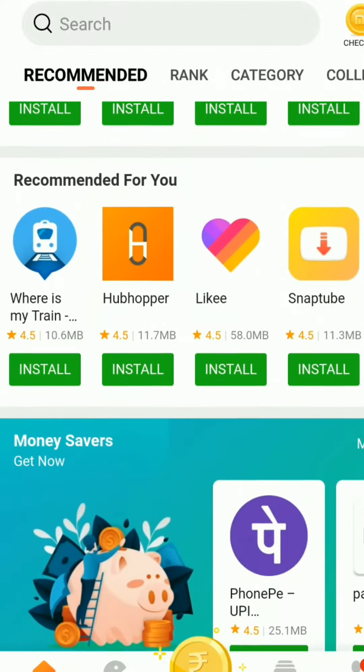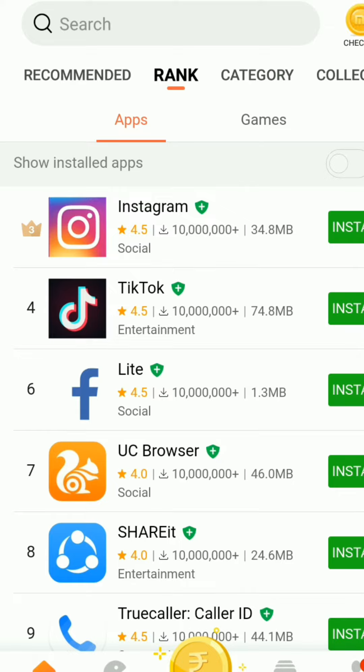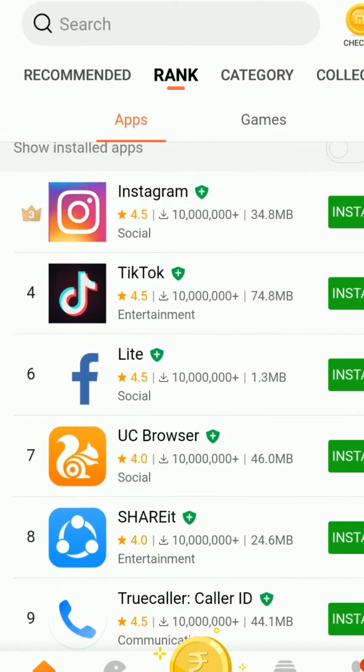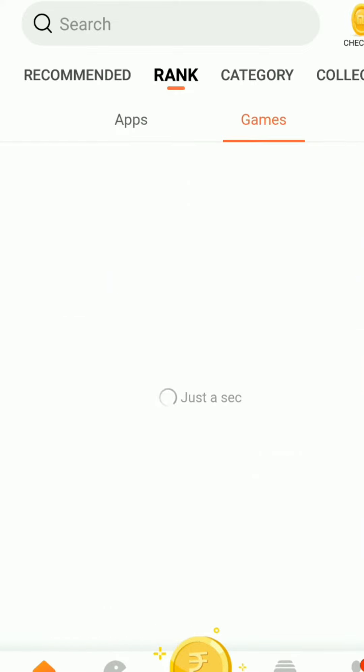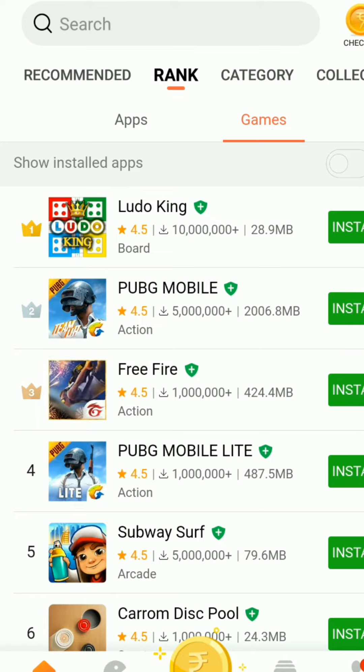If you click the Rank tab, you can see the leading apps like Instagram, TikTok, and others. You can install whatever you want, or select games, and show the installer by clicking on it.